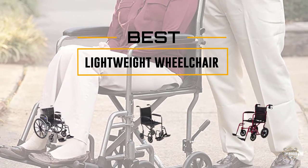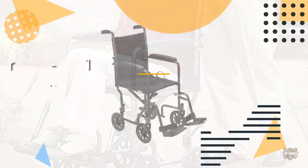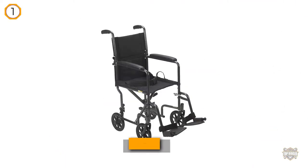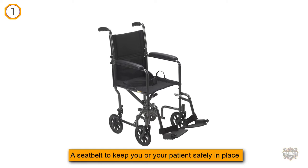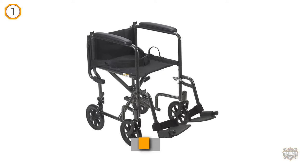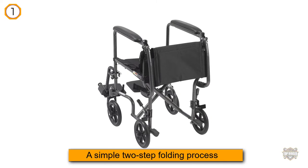Number one, most popular: Drive Medical Lightweight Steel Transport Wheelchair. The Drive Medical T39E SV, approximately $92, features a seat belt to keep you or your patient safely in place during transport and a simple two-step folding process that allows you to quickly get it ready for storage.